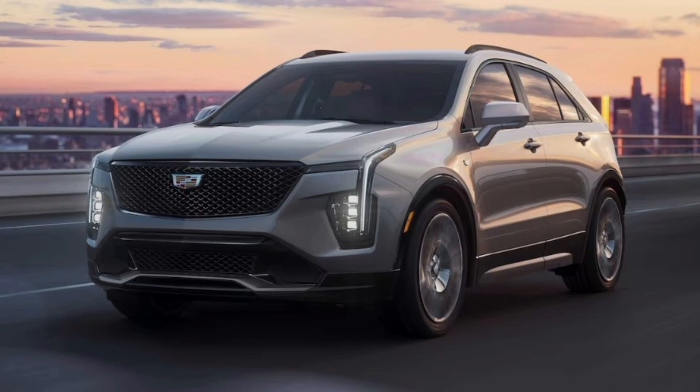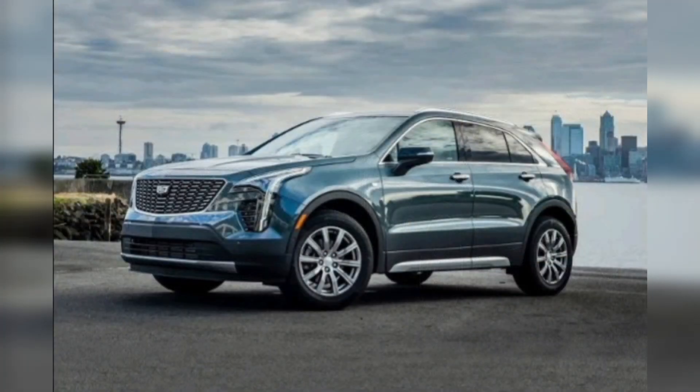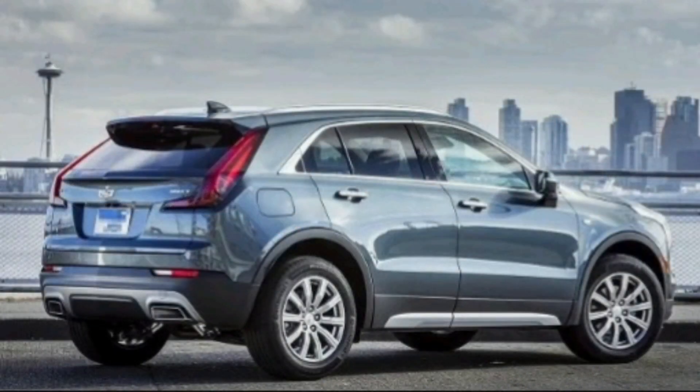It faces more headwinds there than, say, its big brother the Cadillac Escalade in the full-size SUV class, though. Since its introduction for 2019, the original XT4 is far from class-leading — and know this, that really pisses off leadership at Cadillac. Global Cadillac Vice President Rory Harvey is not happy with third place in the segment and wants a higher spot on the podium.